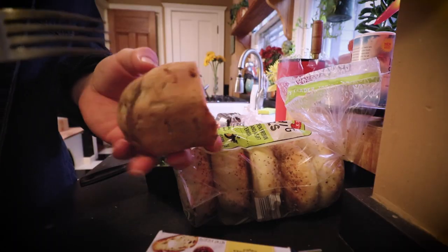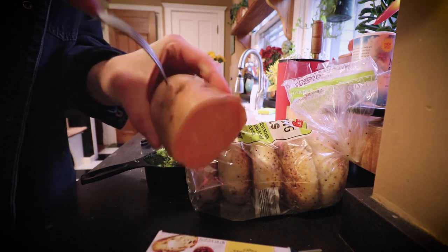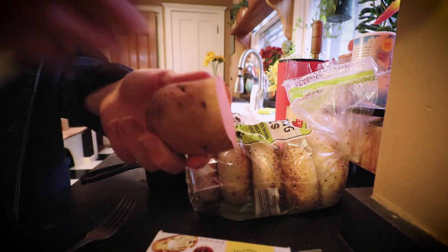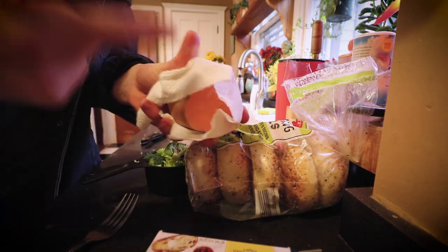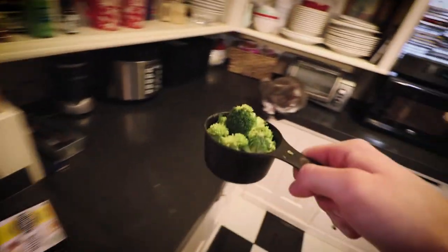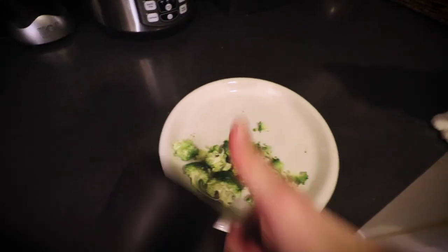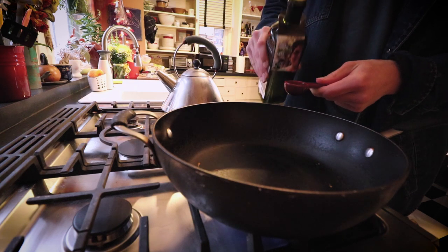The sweet potato has already been washed. Poke it with a fork so it doesn't explode in the microwave, then wrap a paper towel around it and cook it for about three to four minutes on each side, flipping it halfway. My cat has been up here hunting ever since she caught a mouse in the kitchen — kind of hilarious. While that's cooking, let's get the broccoli on a plate for the microwave.